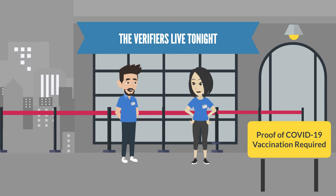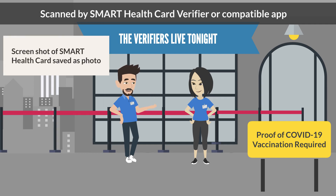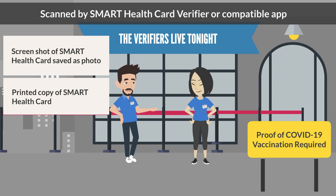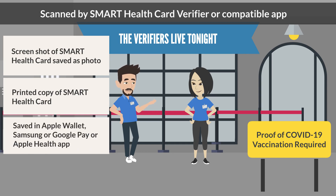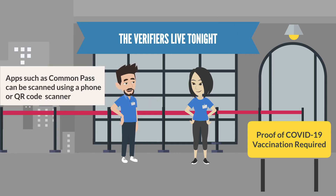Does any phone camera work to scan the QR code? It depends. In most cases, if the individual has a Smart Health Card QR code, it will need to be scanned using a Smart Health Card verifier app. This is the case for people who take a screenshot of their Smart Health Card and save it as a photo, those who have a printed copy of their Smart Health Card, and those who saved it in the Apple Wallet, Samsung or Google Pay, or Apple Health app. Some people may use other apps to store their Smart Health Card, such as the CommonPass app, and those records can be scanned without a special app by using a phone or QR code scanner device.